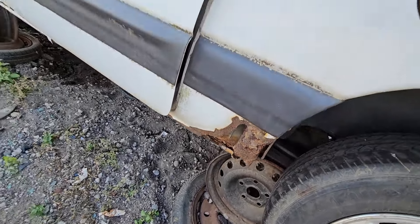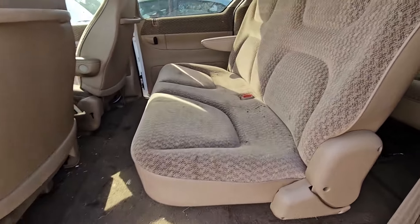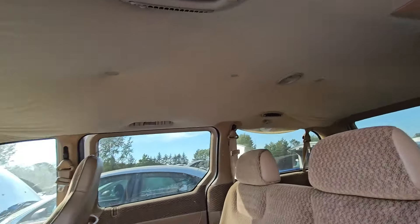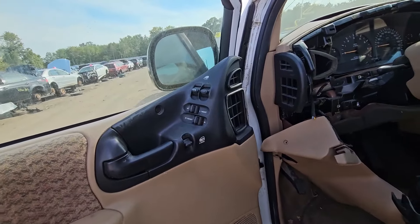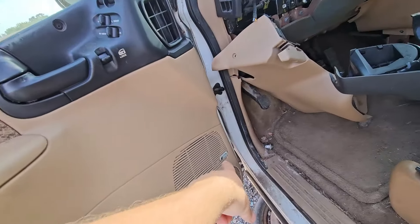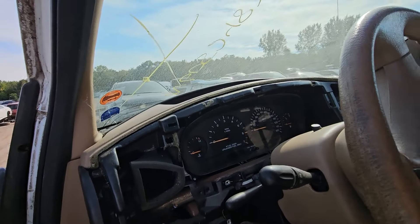The dog legs are gone for the most part, though they're not that bad. The doors slide really nice. It's got that gross kind of beige-tan interior. The headliner looks down, does have an overhead console, power locks, power windows, power mirrors were present.